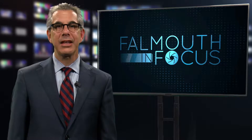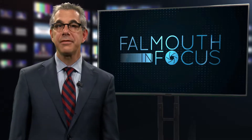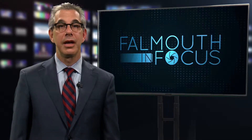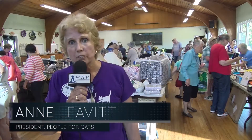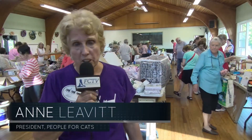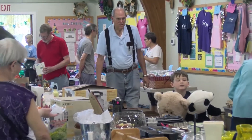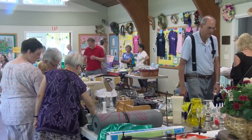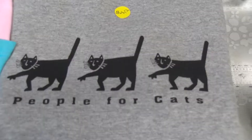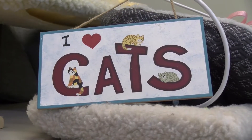Welcome back. The annual People for Cats flea market fundraiser was held earlier this month at the John Wesley United Methodist Church. FCTV was there to check out the fantastic bargains, cat items, and People for Cats branded clothing. Hi, my name is Anne Leavitt, president of People for Cats. We're having our annual flea market sale — one of our largest fundraisers. We're a nonprofit cat shelter that finds homes for adoptable kitties, does trapping for feral cats with a spay-neuter program, and educates the public on cat care.